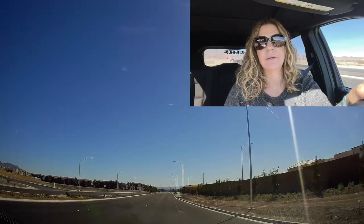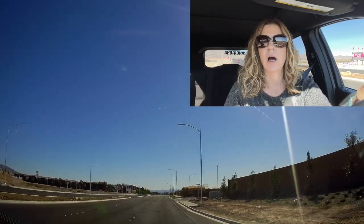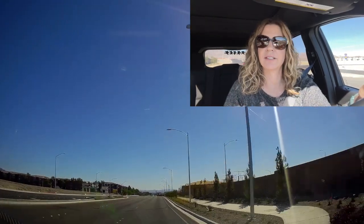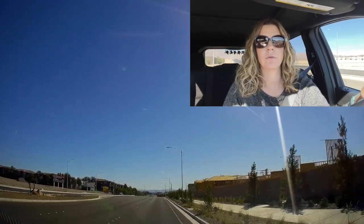Hey everyone, welcome back to my YouTube channel. I'm Angela O'Hare, your favorite Las Vegas realtor, and welcome to my neighborhood drive-thru series, where I like to go over all the neighborhoods and master plan communities here in the Las Vegas Valley, including North Las Vegas.